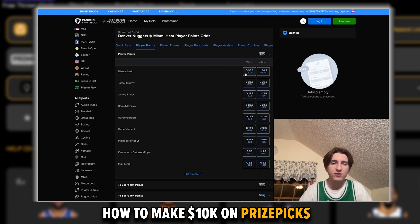The over is favored at minus 128, while the under is at plus 100. This means that FanDuel thinks there's maybe a 55% chance that Jokic scores 31 points or more, and like a 45% chance that he scores 30 points or less. So they set their line at 30.5, and they'll pay you less money if he goes over, because that's more likely to happen, and more money if he goes under.